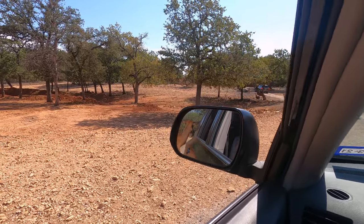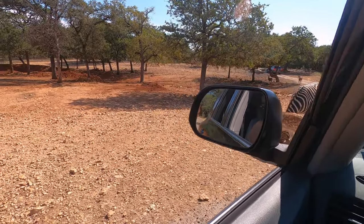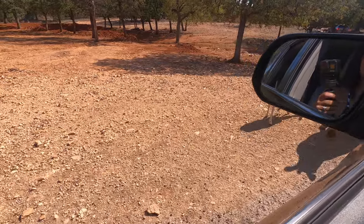Okay, this approaching zebra on the left — just watch him. He's a little questionable.